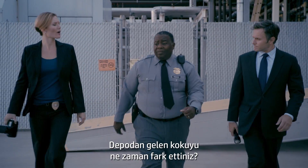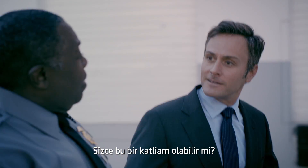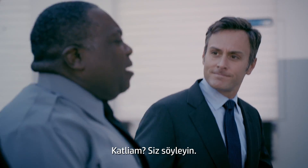When did you notice the smell coming from the warehouse? About an hour ago. I called you right away. Do you suspect foul play? Foul play? You tell me.